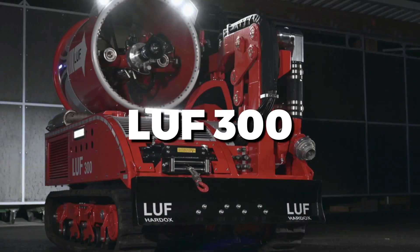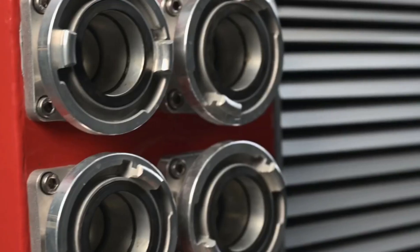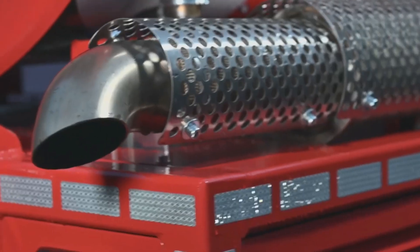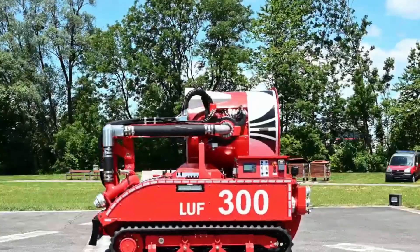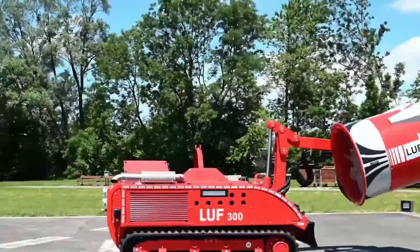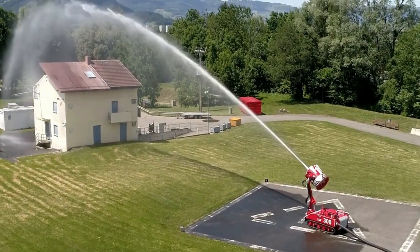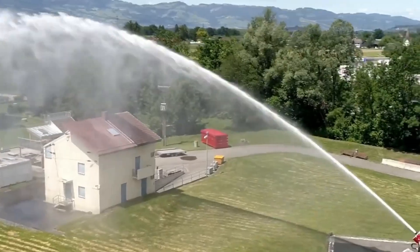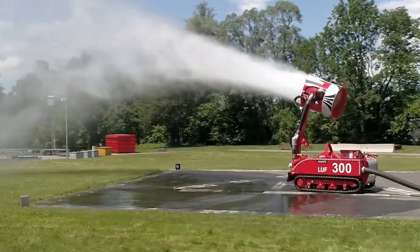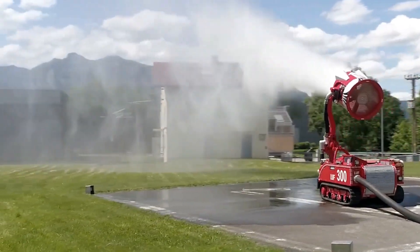This remotely controlled robot advances through intense heat and smoke, equipped with powerful water cannons that efficiently combat flames. In a recent industrial fire, the LUF-300 was crucial, moving through debris and directing water precisely where needed, allowing firefighters to stay at a safe distance. Its durability and advanced controls make it a reliable partner in hazardous situations, ensuring effective firefighting and rescue operations. The LUF-300 enhances safety and efficiency, becoming an indispensable tool for modern emergency response teams.